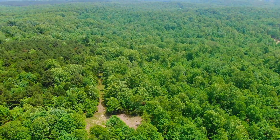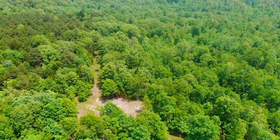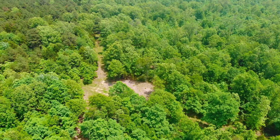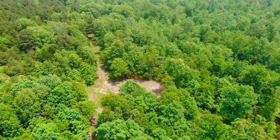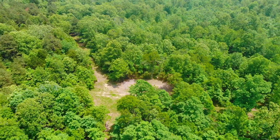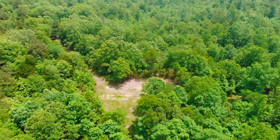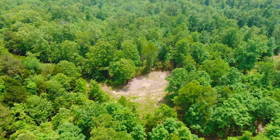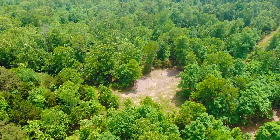Going easterly — we kind of skipped over the driveway — but you can see the cleared site on the property, which is really cool to have an existing private driveway and cleared site. I believe that site is going to be not quite to the center of the property, but it is set back several hundred feet off the road, so very, very private.